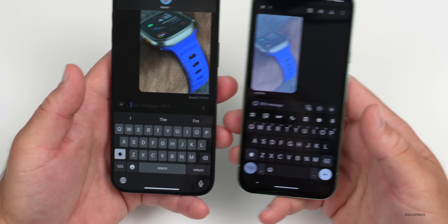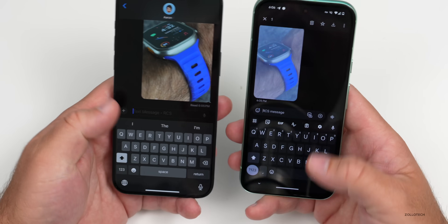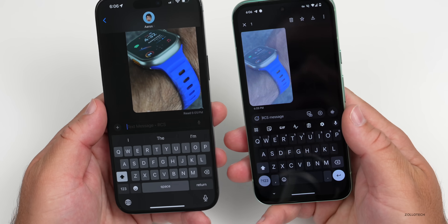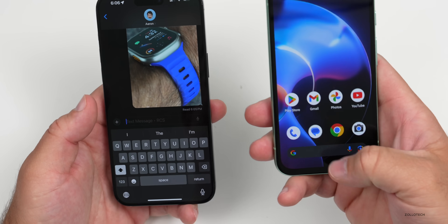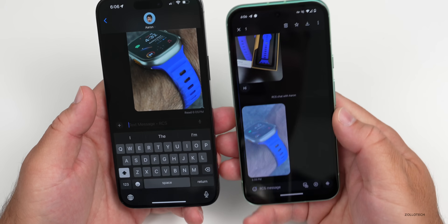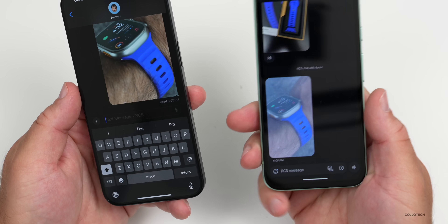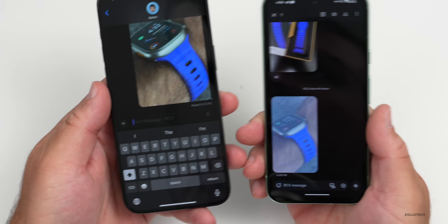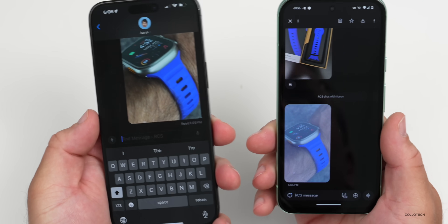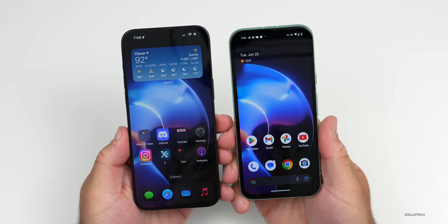You can send high-resolution photos and videos back and forth. Whether or not it's fully encrypted, we don't know yet, but that's something I really hope they bring. Some people have said this only works on Google's own messaging app, but it seems to be working fine for me across carriers — I have Google Fi on the right, which is basically T-Mobile, and T-Mobile on the left.